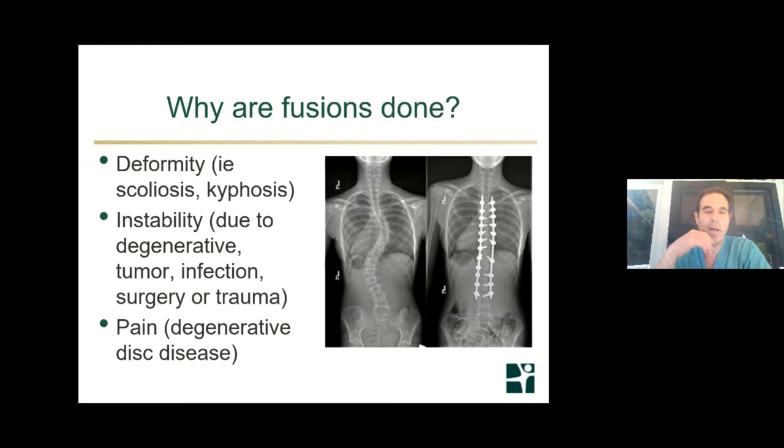So why are fusions done? There are three main categories used to determine whether someone needs a spinal fusion. One is deformity — scoliosis, which is a side bend, or kyphosis, which is a forward bend. Then there's instability, where the spine is unable to do its normal job under physiological loads due to degenerative factors like arthritis, tumor, infection, or prior surgery that removed too much of the joint, disc, or supporting structures.